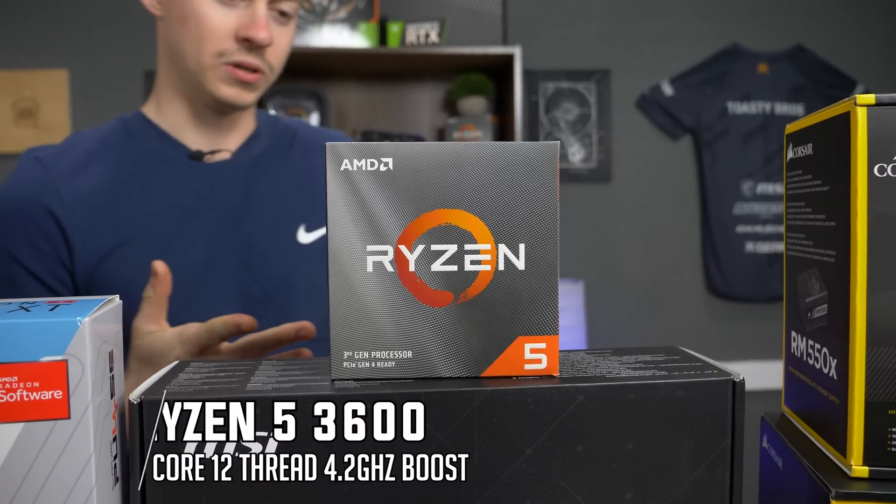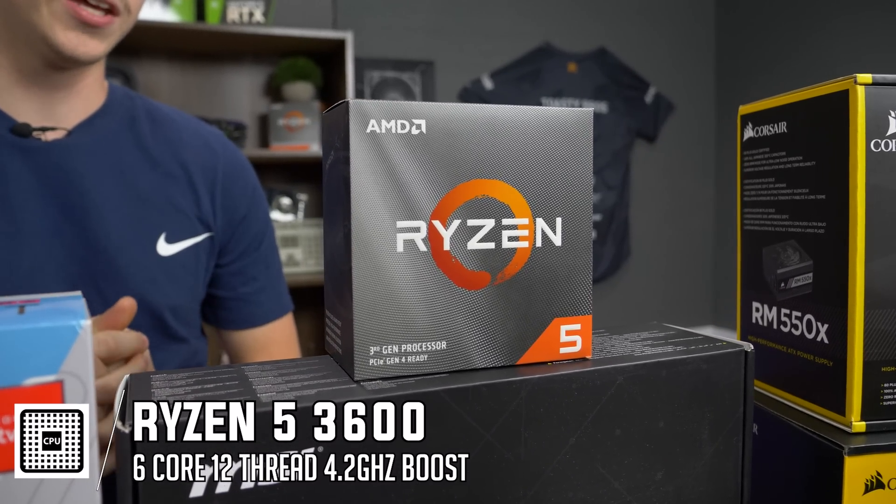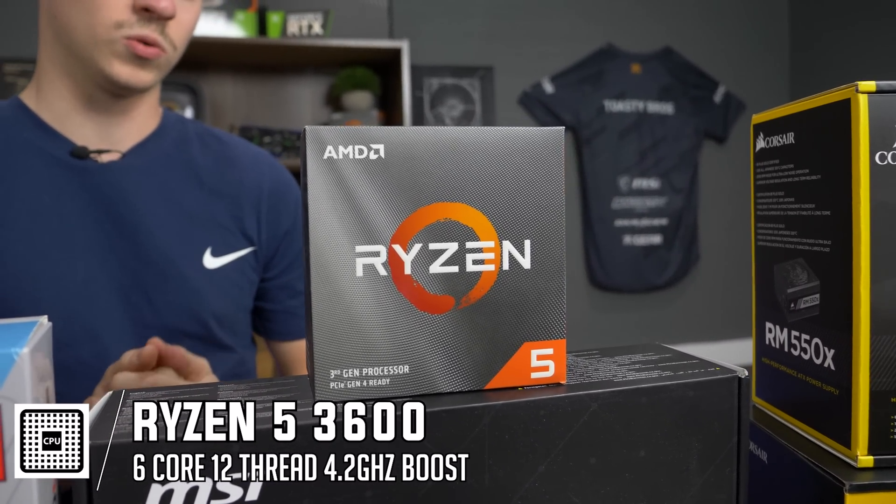One of the cool parts about this build is that the total budget is between twelve and thirteen hundred dollars depending on when you get everything. So although it's high-end, it doesn't really break the bank, which is really awesome.